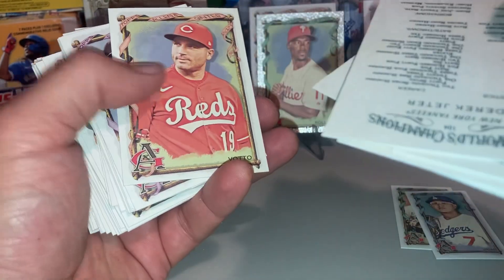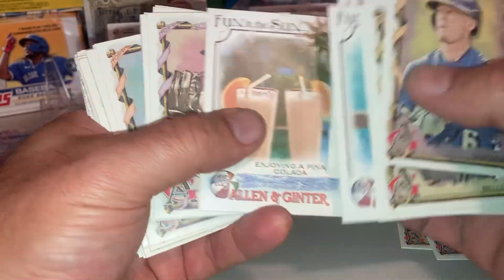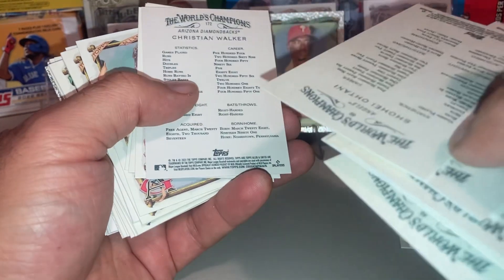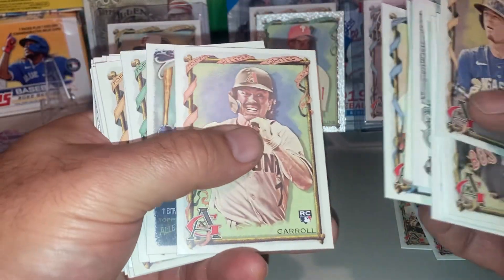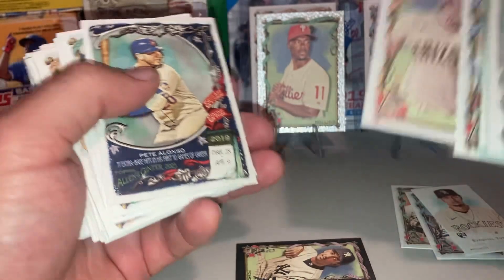Joey Votto. Another rookie card. Rookies. Shohei Ohtani. Christian Walker backwards — didn't have the numbers for a short print. Corbin Carroll — that's a short print. Corbin Carroll short print. You cannot beat this product.